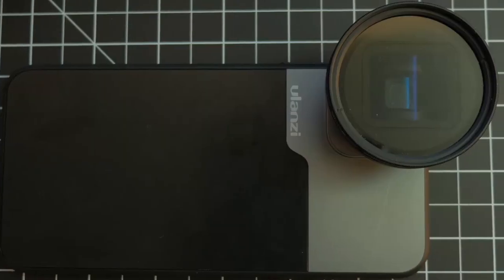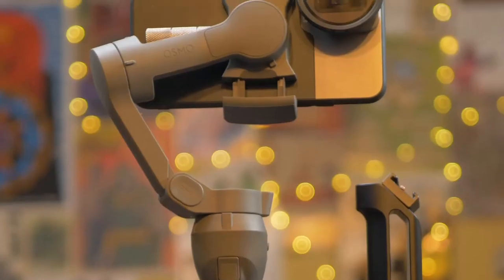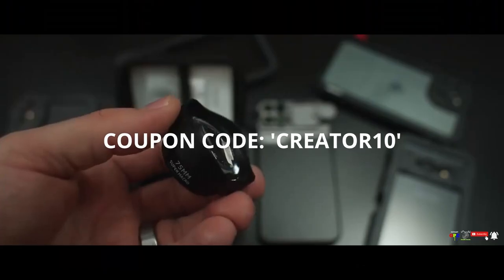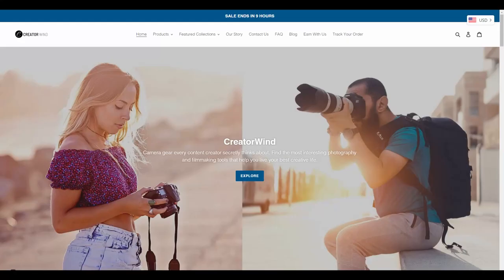This video is sponsored by Creator Wind. Creator Wind offers photography and filmmaking tools that are popular with YouTube content creators. They source popular products at affordable prices and are advocates for content creators in general. Use the coupon code CREATOR10 to get 10% off your orders. Visit their website today — the link is in the description.